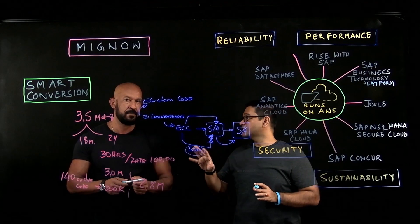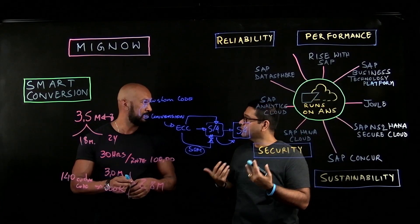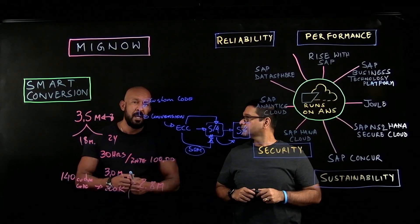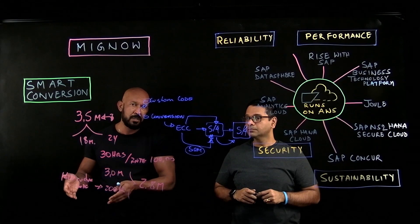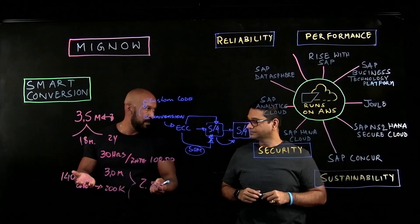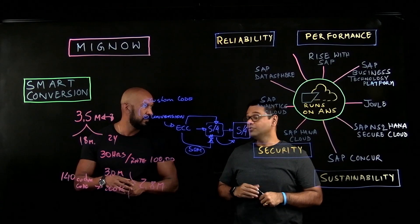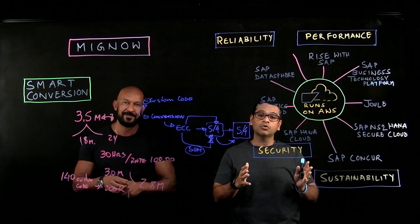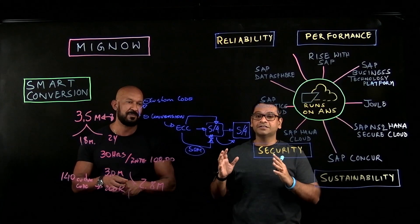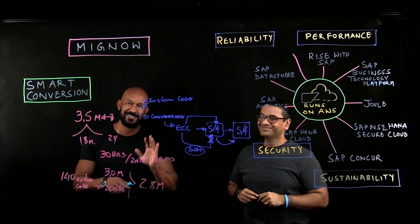That's great. I have a final question: how can customers reach out and get started with Mignow on AWS? They can contact us directly, contact AWS, or search for us on the SAP Store — we are available on the SAP Marketplace, and soon we will be available on the AWS Marketplace as well. We are certified by SAP and 100% compliant with Rise for SAP. Thank you all for watching this video and learning about the foundational components, how AWS powers SAP SaaS offerings, and how Mignow is helping customers accelerate their migrations to Rise with SAP on AWS. Thank you Guilherme for being here.